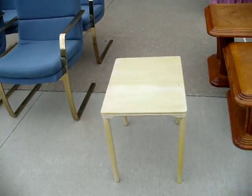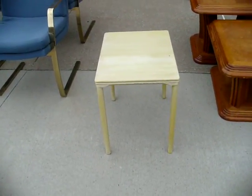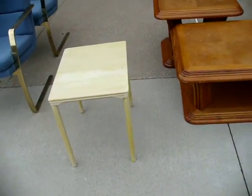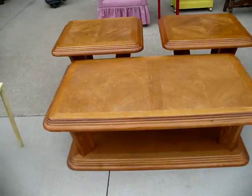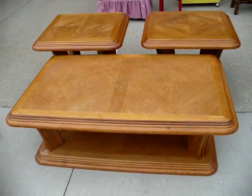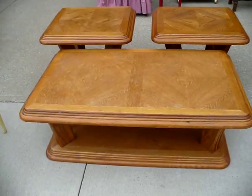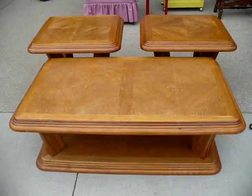Beside it here we do have a teak accent table — it's painted yellow. We'll let that go for $25. Beside it we still have the solid oak coffee table set: a coffee table with two side tables. This weekend we're going to let it go for $100 for the entire set.